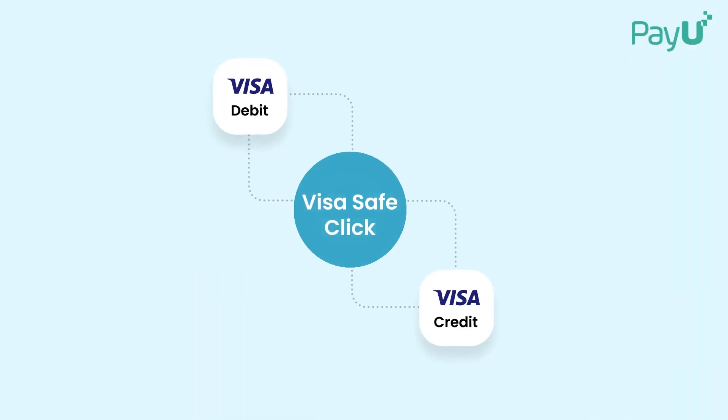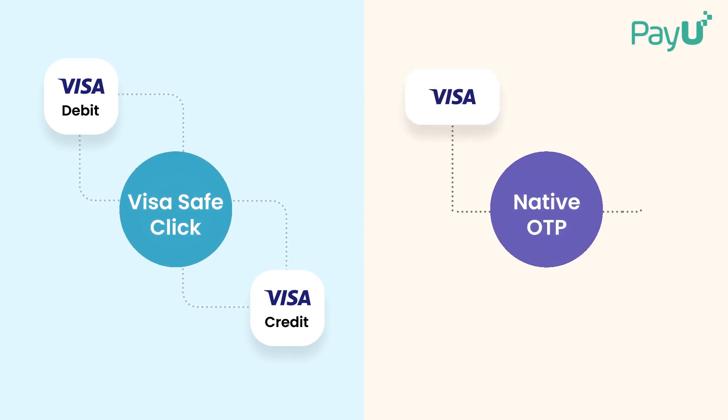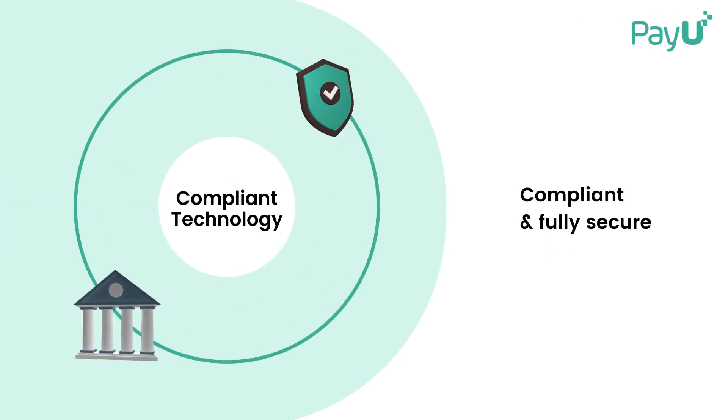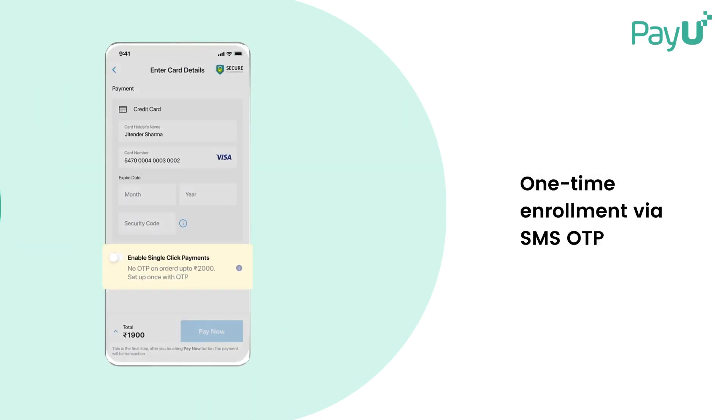Visa SafeClick for Visa debit and credit cards, and Native OTP Assist that supports Visa, MasterCard, RuPay, and Diners Club. Visa SafeClick is a compliant and fully secure mobile payment experience. All it needs is a one-time integration with our SDK to be activated.